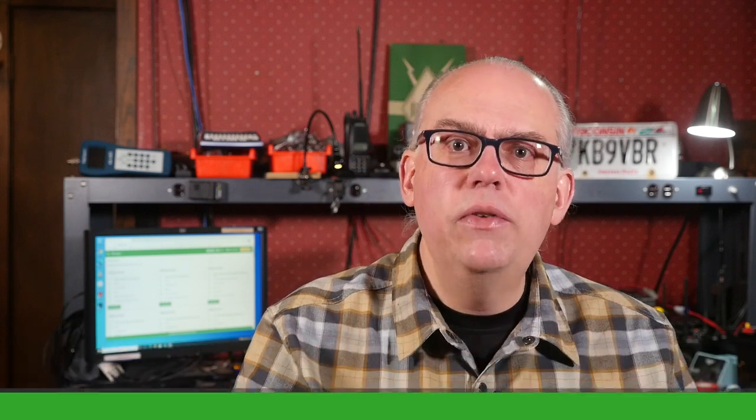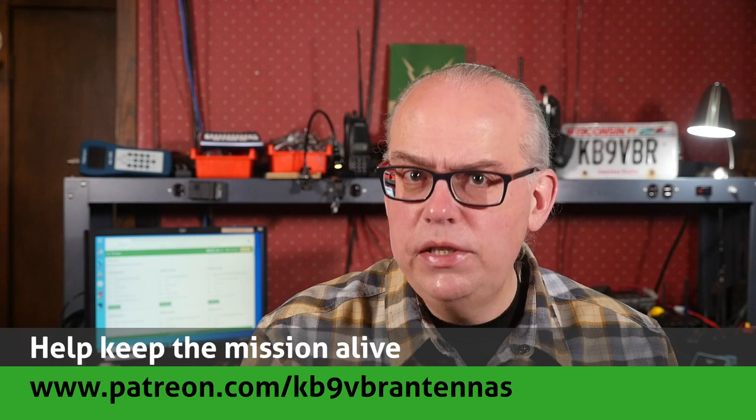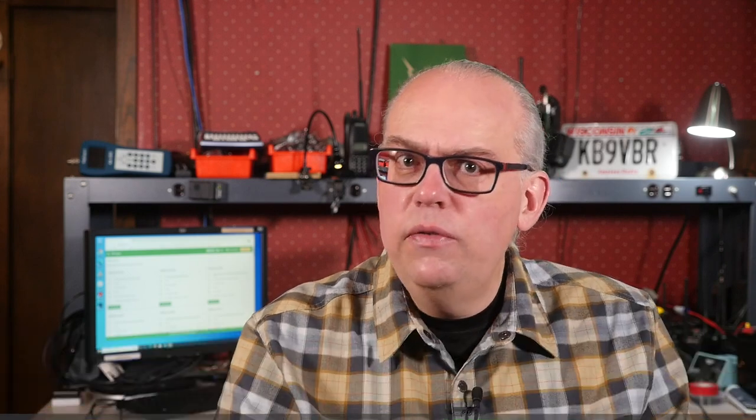Your support of this channel drives the production of future videos — check us out on Patreon. Patrons gain access to exclusive content and help keep the mission alive, over at Patreon.com/KB9VBR antennas. Give us that thumbs up if you like this video, and don't forget to hit that subscribe button if it's your first time here — that's your best way to be notified when a new video is released. I'm Michael, KB9VBR. Have a great day, and 73.